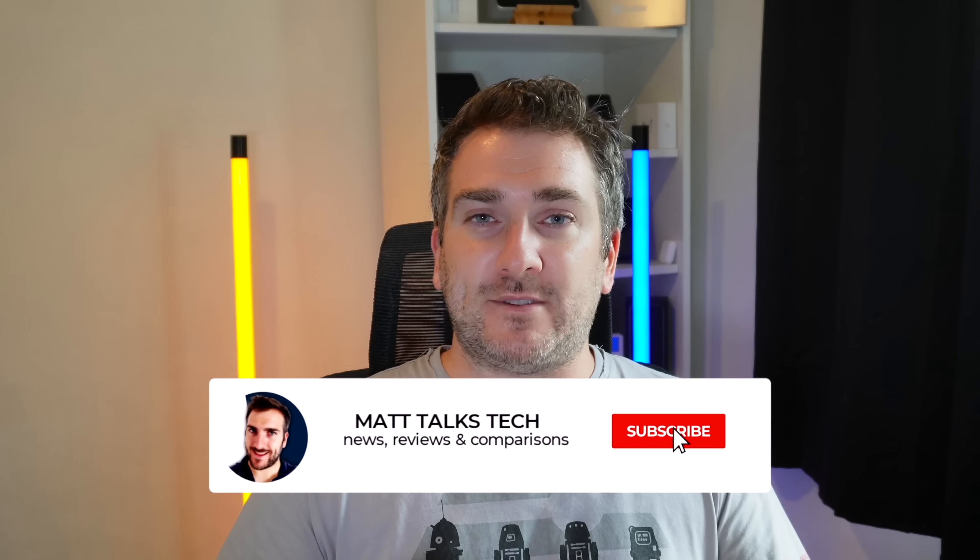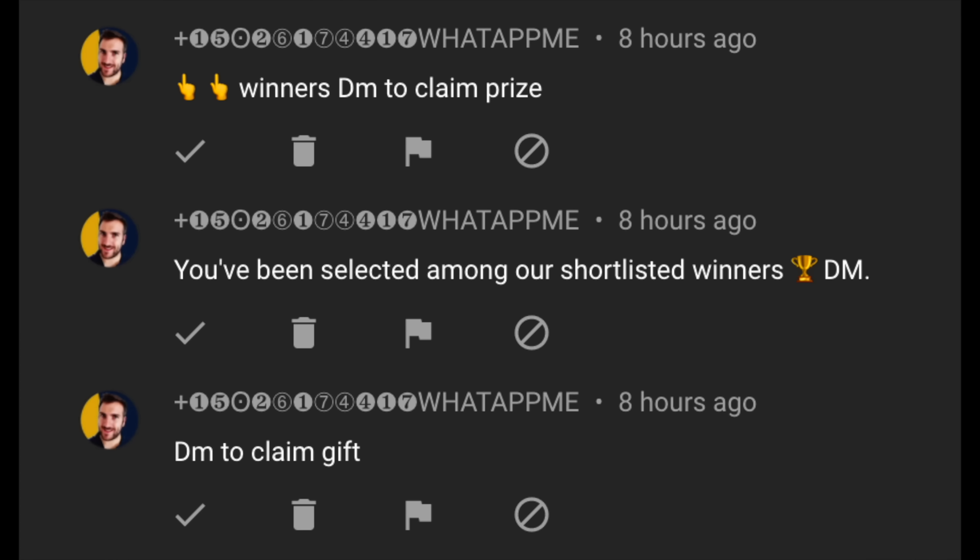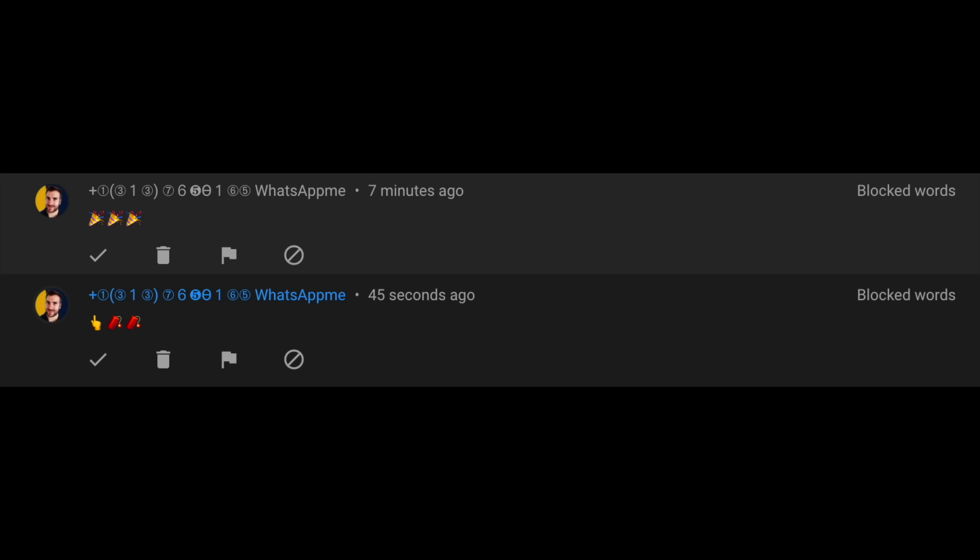To enter the competition, just write in the comments below what technology you're planning to buy in 2022, whether it's Apple tech or other tech. If you're new here, make sure you subscribe and hit the notification bell, because when we get over 500,000 subscribers I'll announce the winners via video. Also, please ignore and report any spammers or scammers claiming you've won and asking you to message them on Telegram or WhatsApp and pay a shipping fee — that is not me at all.